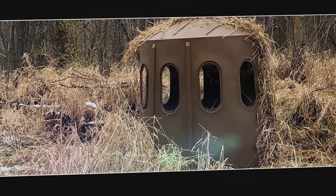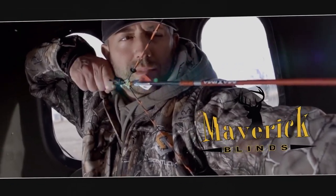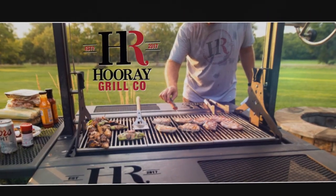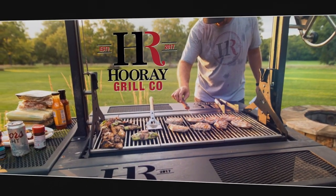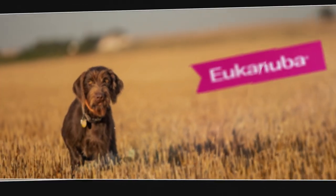This segment of Life on the Land has been brought to you by Maverick Blinds — a lifetime of hunting. Hooray Grills — you dream it, we can cook it. Eukanuba Performance Nutrition.